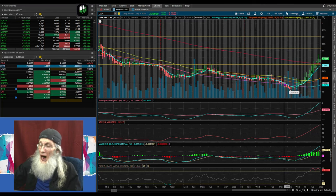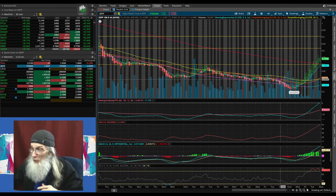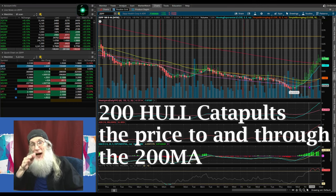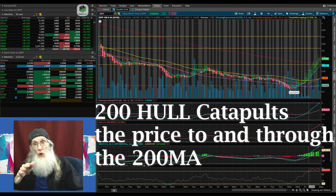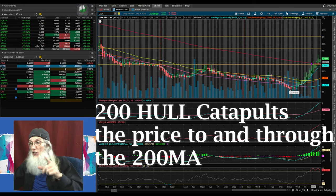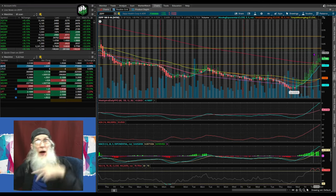Remember: the price likes to launch off of the 200 Hull all the way to the 200 MA and through it. When the price is between both 200s and the 200 Hull turns blue, you will normally see the price drop down to the 200 Hull, use it like a springboard — a catapult — and jump off hard. It will go through every single SMA: the 20, the 50, and the 200.